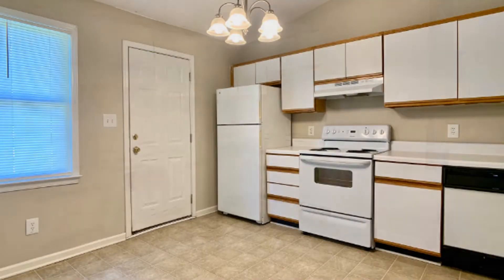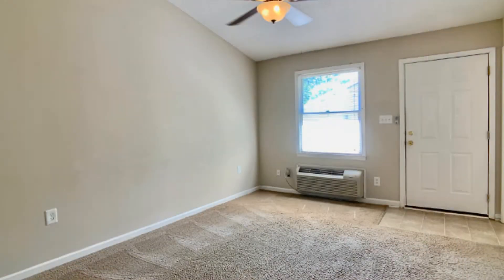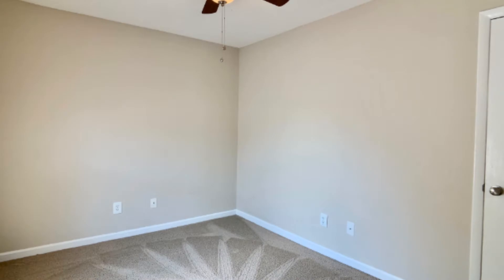This home features a roomy kitchen with plenty of cabinets for storage. The living room is cozy and bright, perfect for entertaining. The bedrooms are ample in size with carpeted floors and windows that let natural light in.